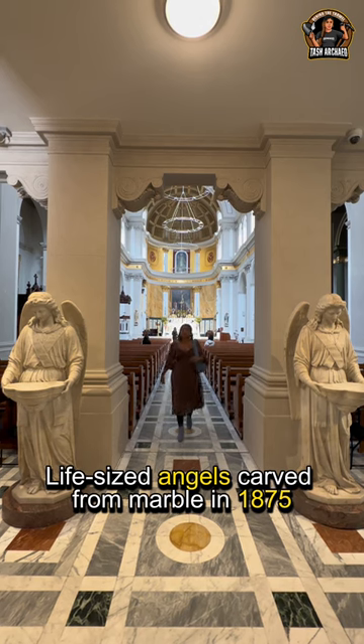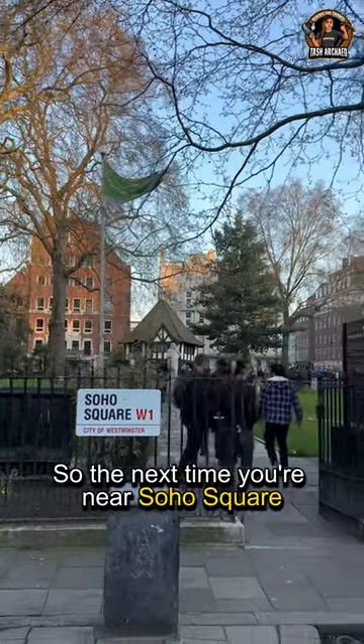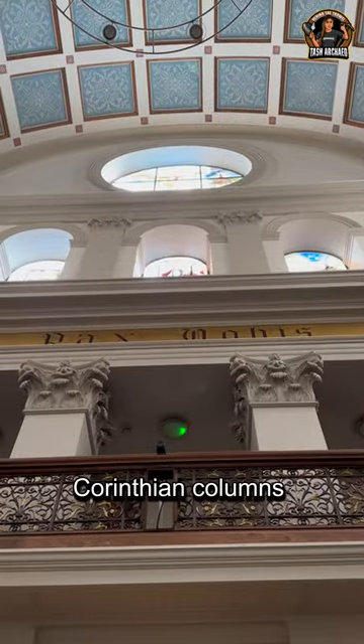Life-sized angels carved from marble in 1875. So the next time you're near Soho Square, marvel at the main entrance, the portico and Corinthian columns.